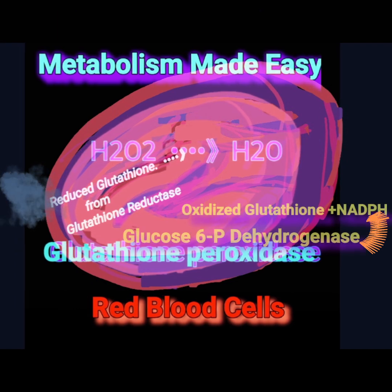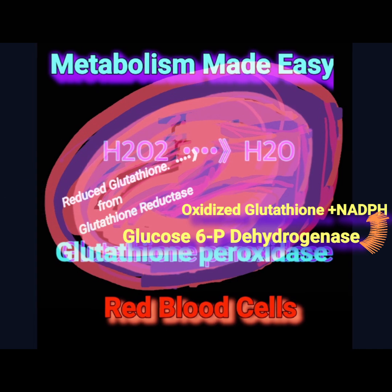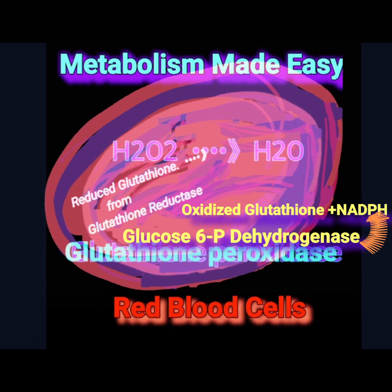NADPH needed for the reduction of glutathione is provided by glucose 6-phosphate dehydrogenase.